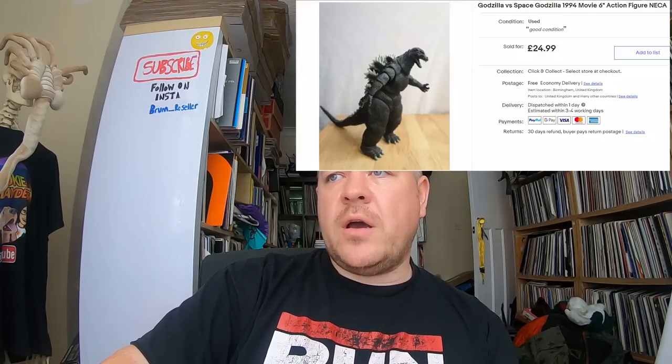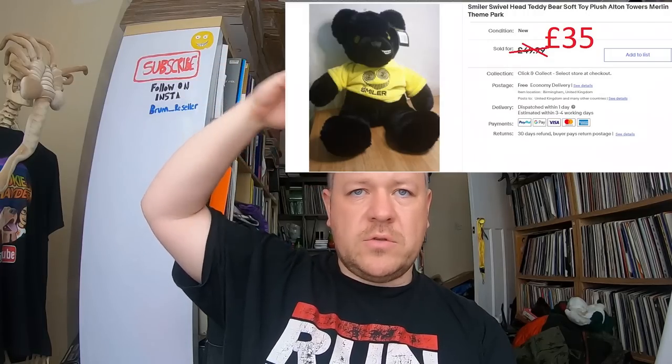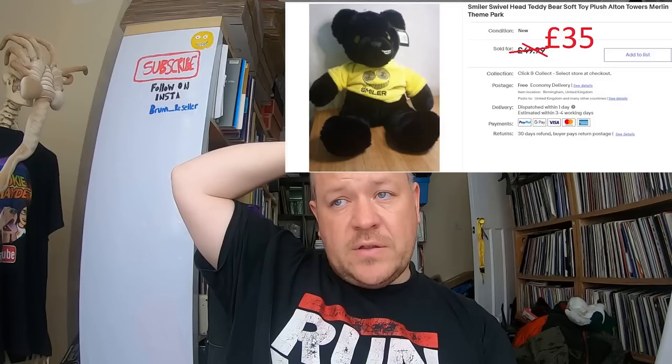A NECA Godzilla figure sold for 24.99 — I think I paid around six pounds for it. I also picked up a King Kong at the same time. Then a brilliant plush sale: an Alton Towers Smiler swivel-head plush — the head turns around to show a normal or smiling face. Paid two pounds fifty. I had it on for 50, got an offer of 35 and took it — not going to hold out for 50.